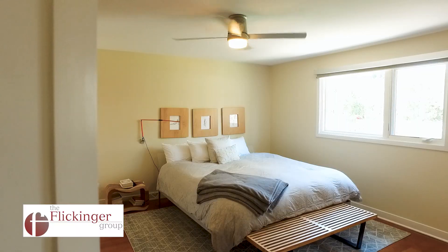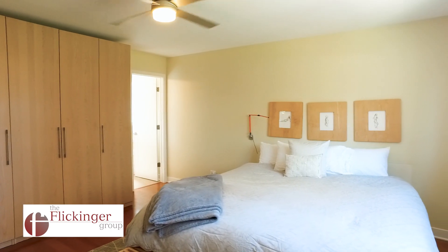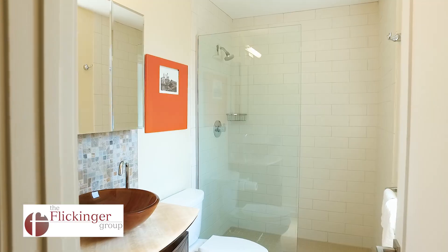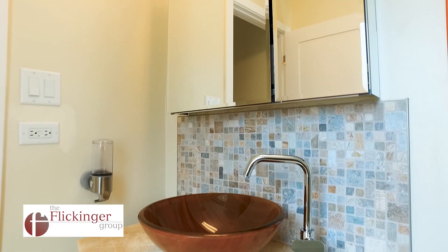The upper level features a spacious master suite with ample closet space and a master bath that features a walk-in shower with partial glass enclosure, subway tile surround, and an updated vanity.